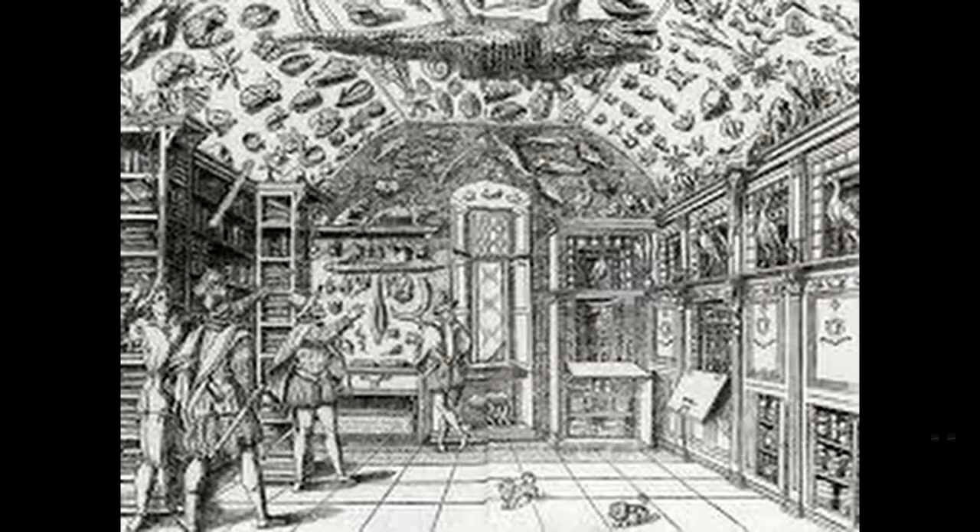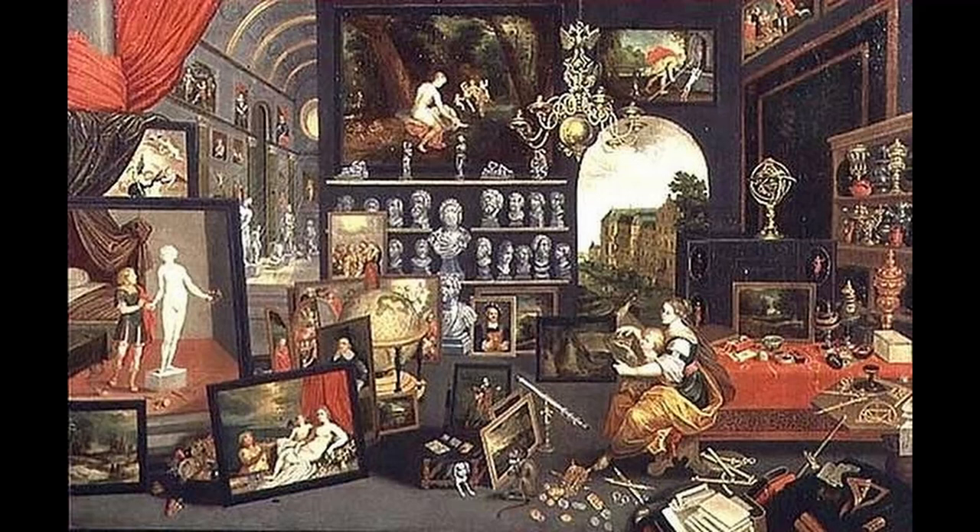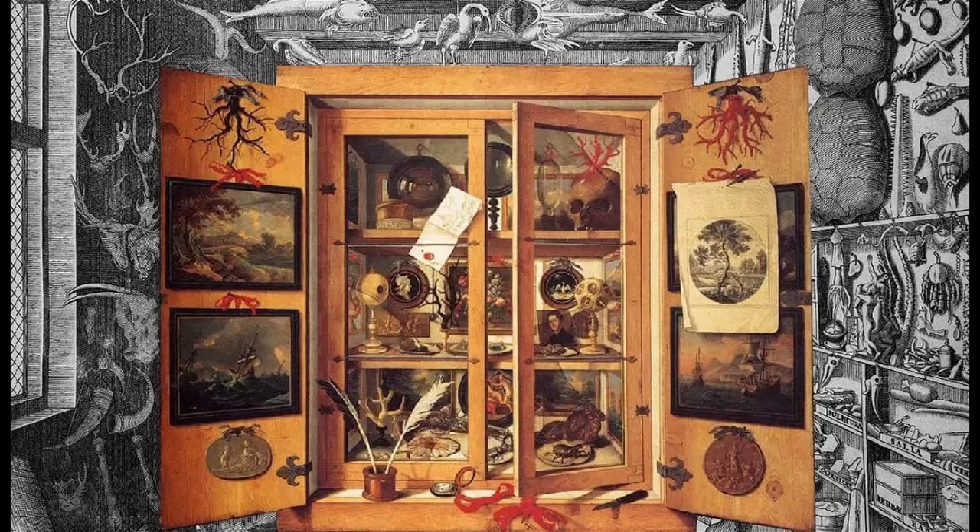This is part one of a two-part series on cabinets of curiosity. If you're not sure exactly what that is, beginning in the 16th century, when the age of exploration was just taking off, monarchs and aristocrats kept fabulous collections in chambers or cabinets of curiosity. A cabinet originally described a room rather than a piece of furniture.